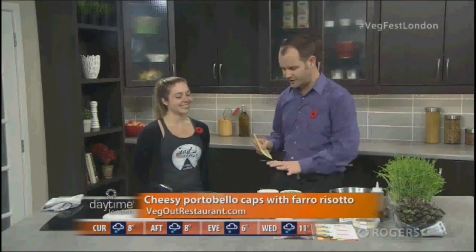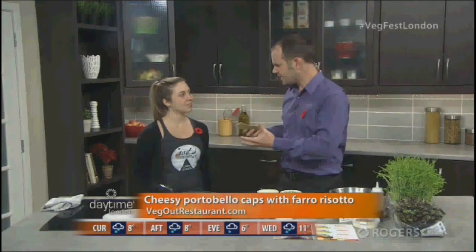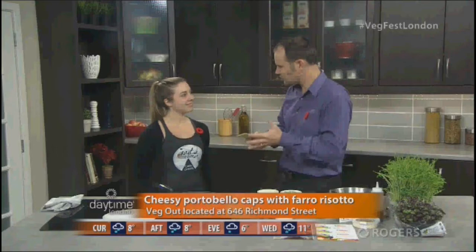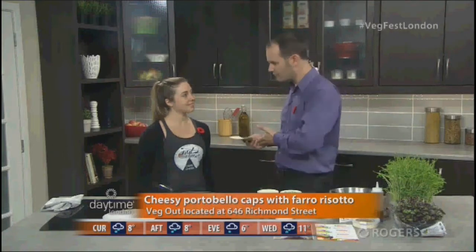We're talking all vegan today and we're going to make a vegan dish. We talked a little bit about it in the break — is this a recent trend, people going more vegan? I think it's definitely becoming more and more popular to adopt a plant-based diet, whether that means vegetarian or vegan. Veganism has been growing exponentially in recent years.